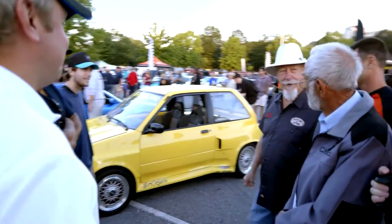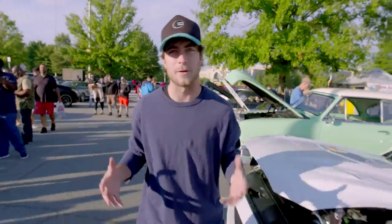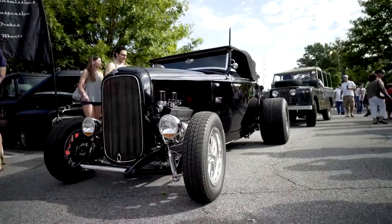Chuck, did you get permission to do that? No. There's quite literally everything you can imagine — Z06s, Lambos, Ferraris. Anything you could possibly think of.